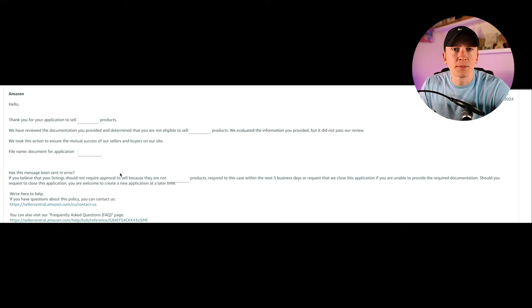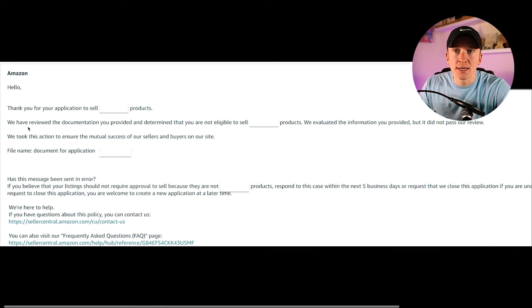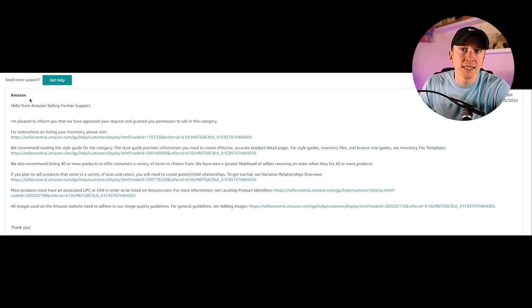When you look at those cases, you may see a denial message: 'Thank you for your application — we've reviewed the documentation and determined that you are not eligible to sell these products.' This means you need to provide the right invoices. You can sometimes reapply with a different invoice or the information they're requesting. Or if approved, you'll see: 'Hello from Amazon Selling Partner Support — I'm pleased to inform you that we've approved your request and granted you permission to sell in this category or brand.' That's what you're hoping for.